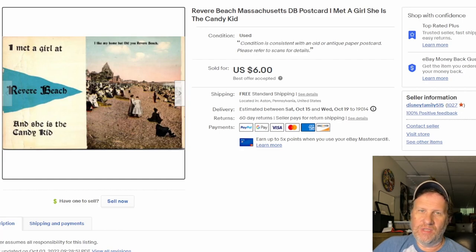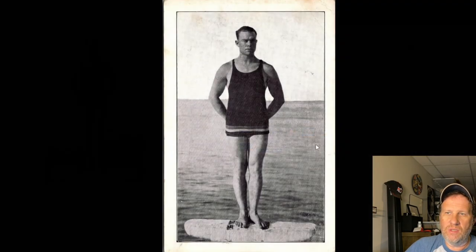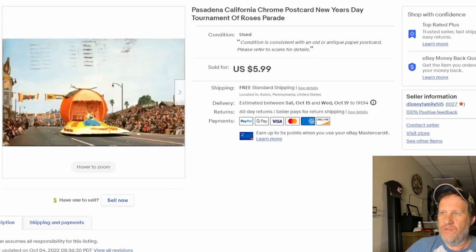These cards have all been listed within the last week or so, so they're really quick movers — probably part of the reason I'm so enamored by the postcard thing right now. Next up is a card that sold last night during my Monday night chat show. Catalina Island in California — really popular and collectible. It features a deep sea diver named Oscar Griffith. Sold for $6.99. I always offer free shipping on cards retailing under $20 using the eBay Standard Envelope shipping method.